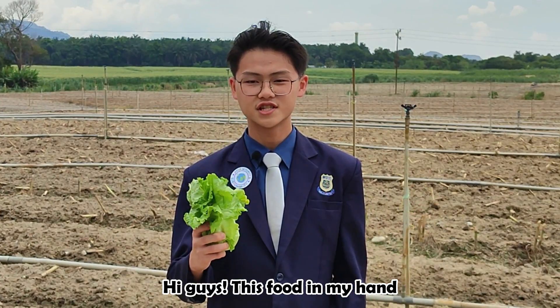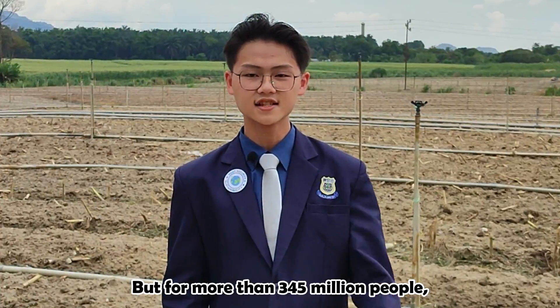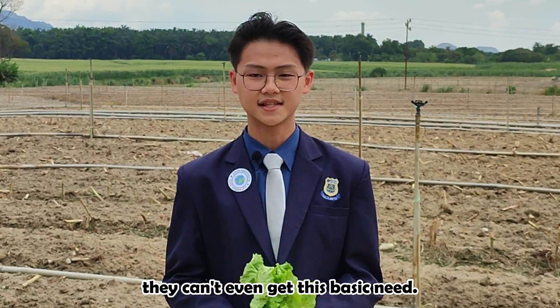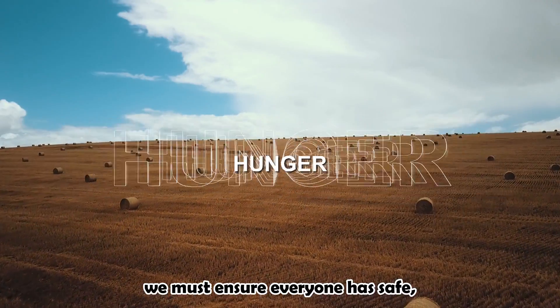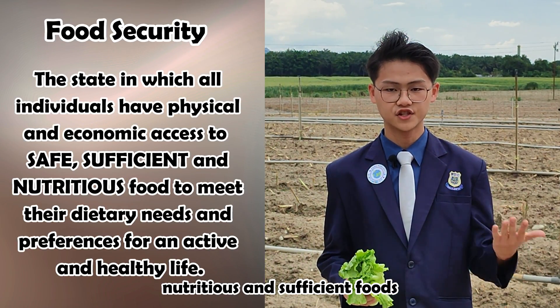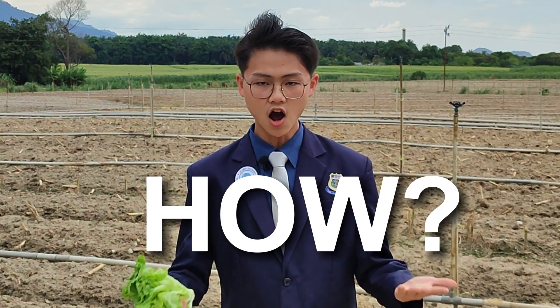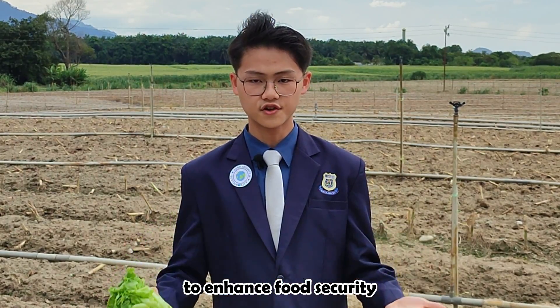Hi guys. This food in my hand may be a daily thing for us, but for more than 345 million people they can't even get this basic need. To solve hunger, we must ensure everyone has safe, nutritious and sufficient foods as defined in food security. The question now is how science can build the perfect farm to enhance food security?